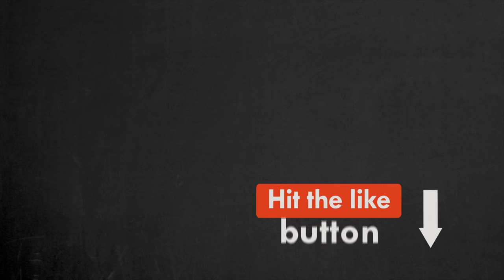But first, do me a favor and hit the like button below this video. It really helps with the YouTube algorithm and ensures that more people who need this information can find it.